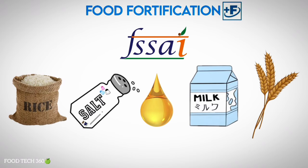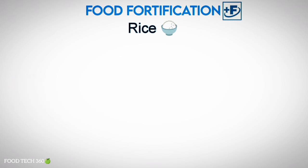Currently, the Indian government is promoting fortification in the following five food items: rice, salt, edible oil, milk, and wheat. First, we will see the fortification of rice.